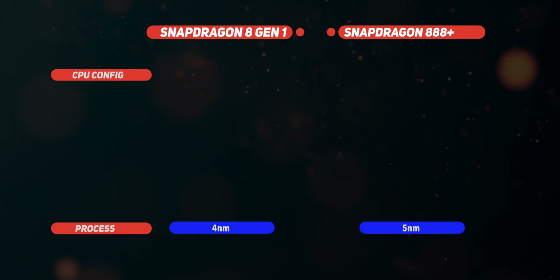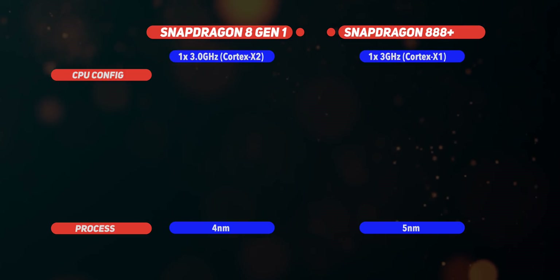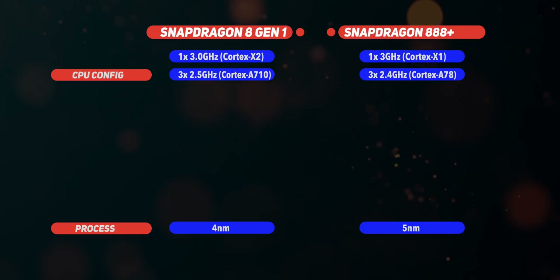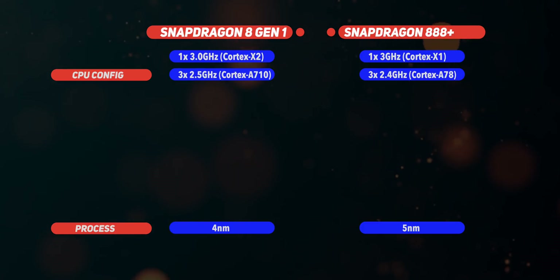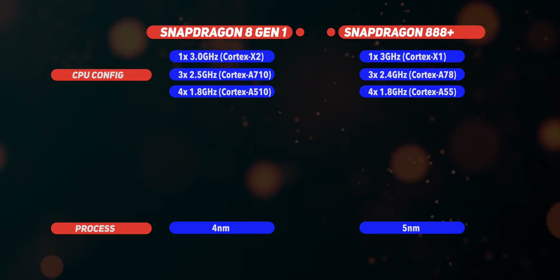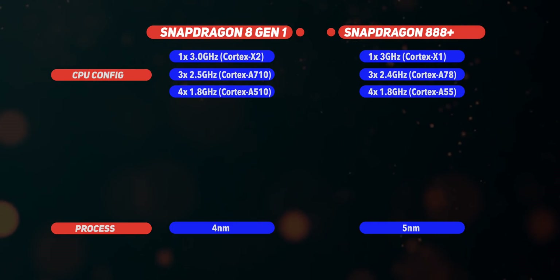It features new cores in the same tri-cluster arrangement: a big Cortex-X2 core clocked at 3 GHz for really intensive tasks, followed by three Cortex-A710 mid-cores clocked at 2.5 GHz for semi-intensive tasks, and four Cortex-A510 efficiency cores clocked at 1.8 GHz for everything else.